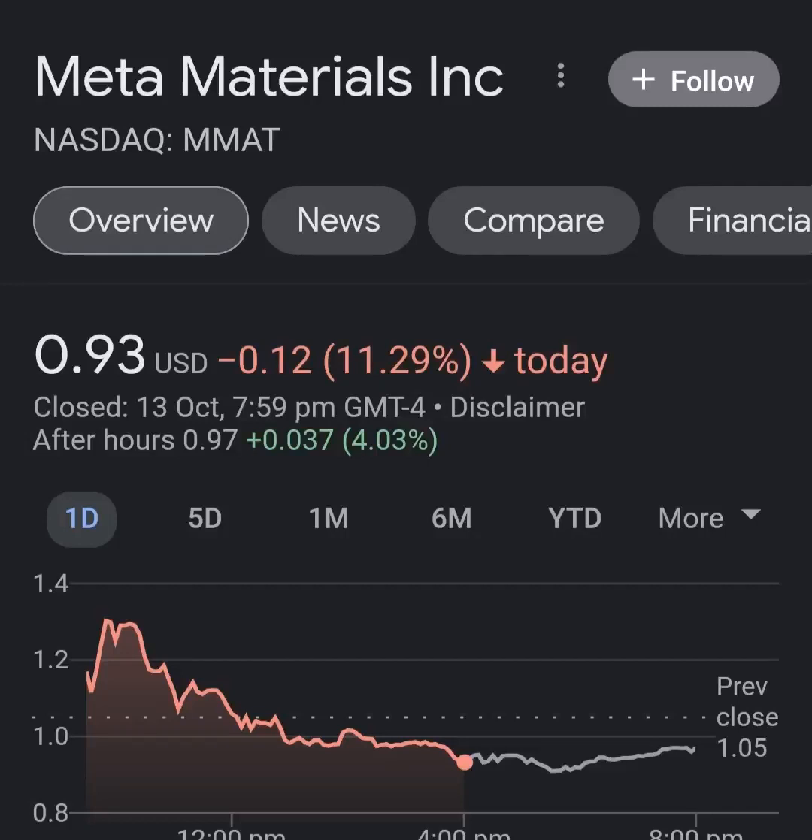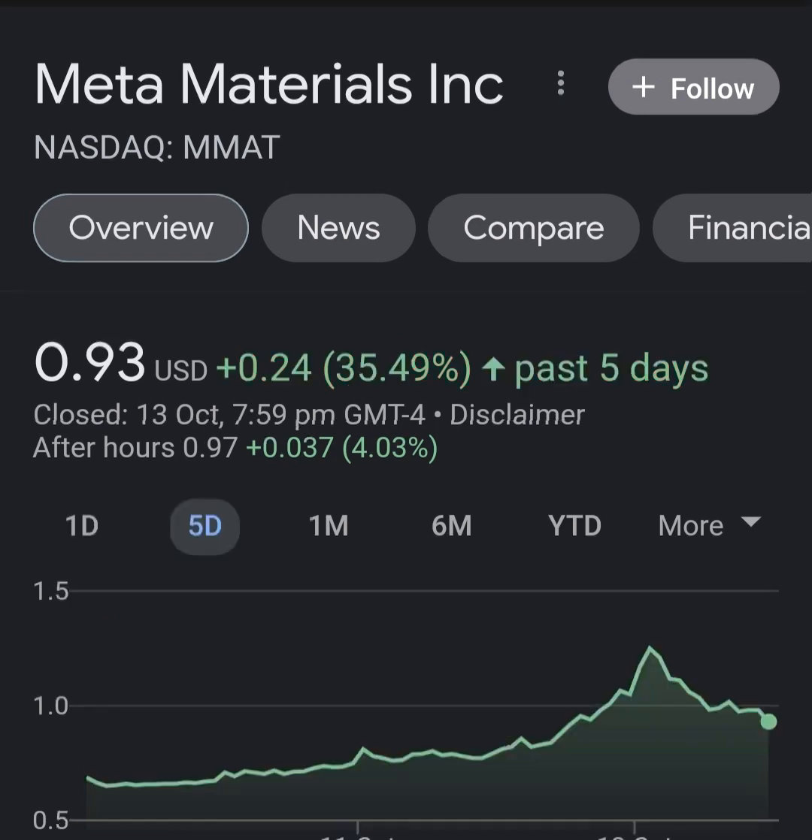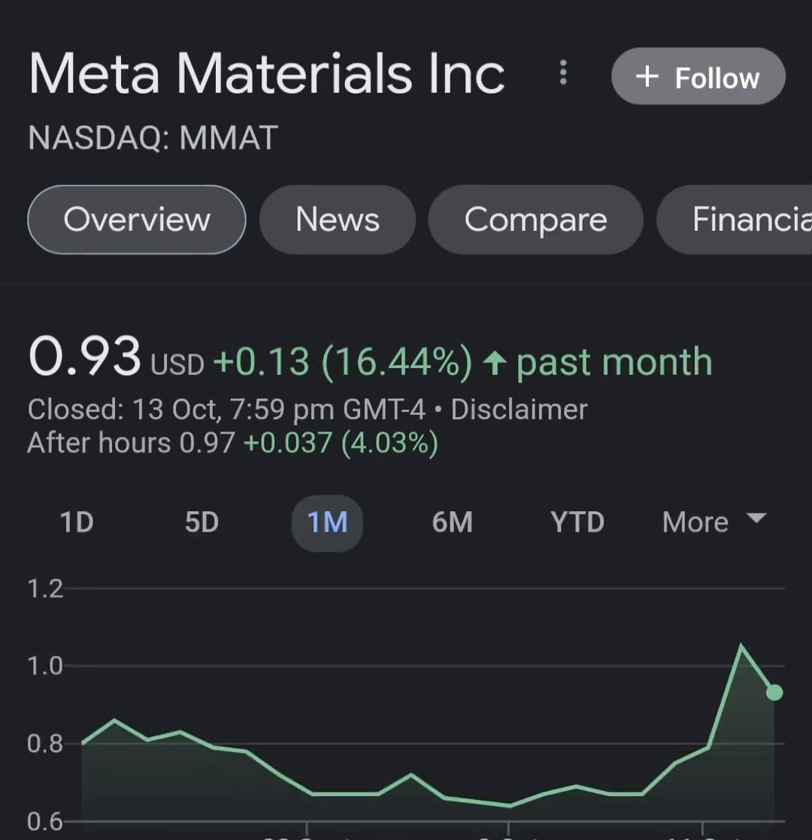Hello guys, welcome back to my YouTube channel. In this video we are going to talk about Meta Material, and the ticker symbol is MMAT. I'm going to take a look at the fundamentals of this company and also take a look at the chart, just to see how this company is doing and if it's worth your risk of investing.